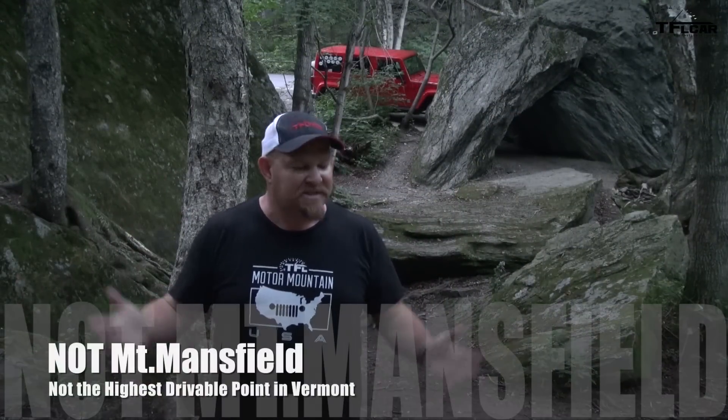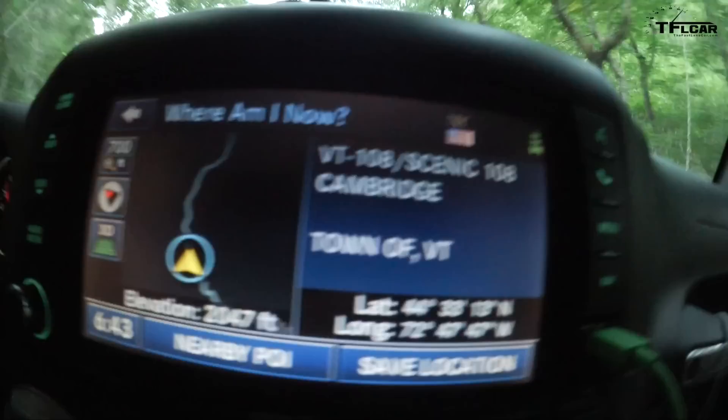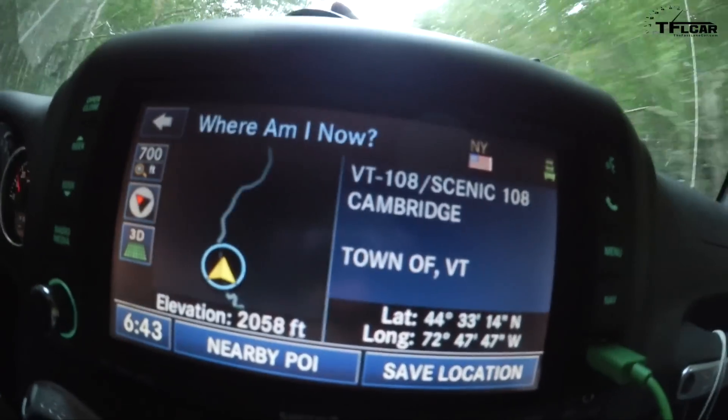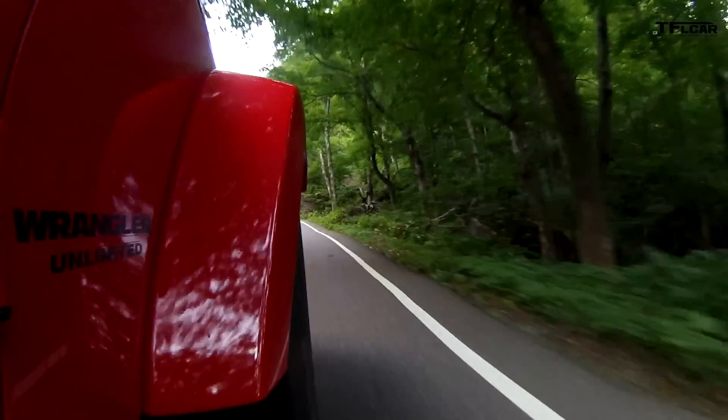I have to apologize — this is not what we wanted. We wanted to be up at Mount Mansfield, but we're at one of the highest drivable points you can reach without paying. Vermont is amazing — Andre and I have never been to this state before, and it is a beautiful, lush, green place. I really wish we could spend more time here, but that's Motor Mountain USA — we have to get to the next spot. This is Nathan Adlin; don't forget to go to tflcar.com for news, views, and real world reviews, and check out Motor Mountain Monday — every Monday, a new state. We're coming back to this one day, I promise.